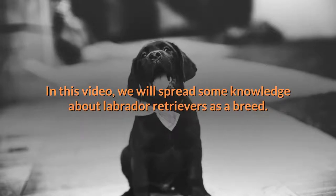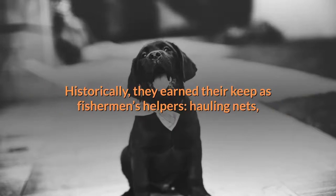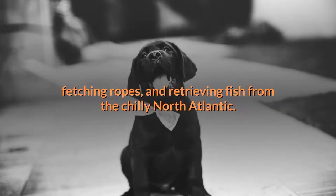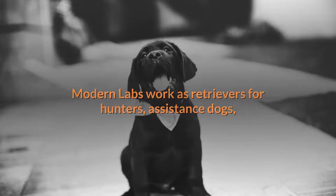In this video we will spread some knowledge about Labrador Retrievers as a breed. The Labrador Retriever was bred to be both a friendly companion and a useful working dog breed. Historically they earned their keep as fishermen's helpers, hauling nets, fetching ropes, and retrieving fish from the chilly North Atlantic.